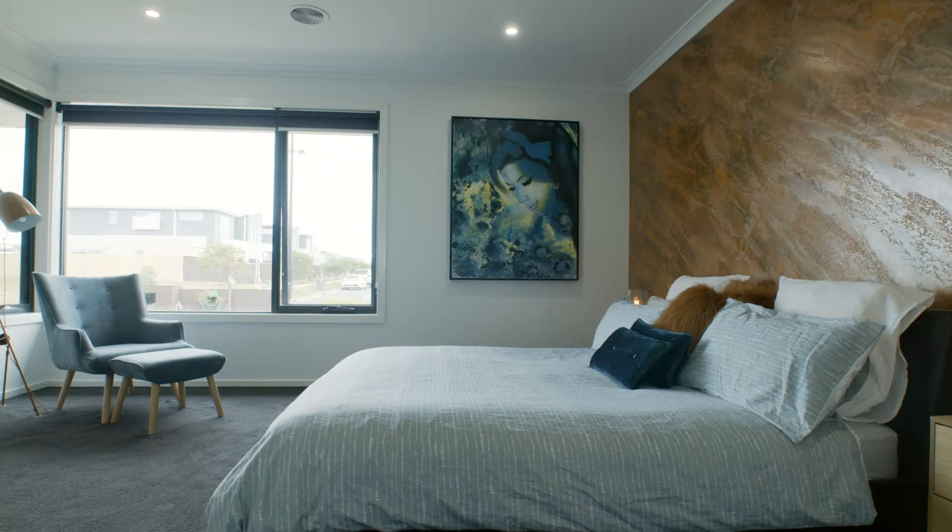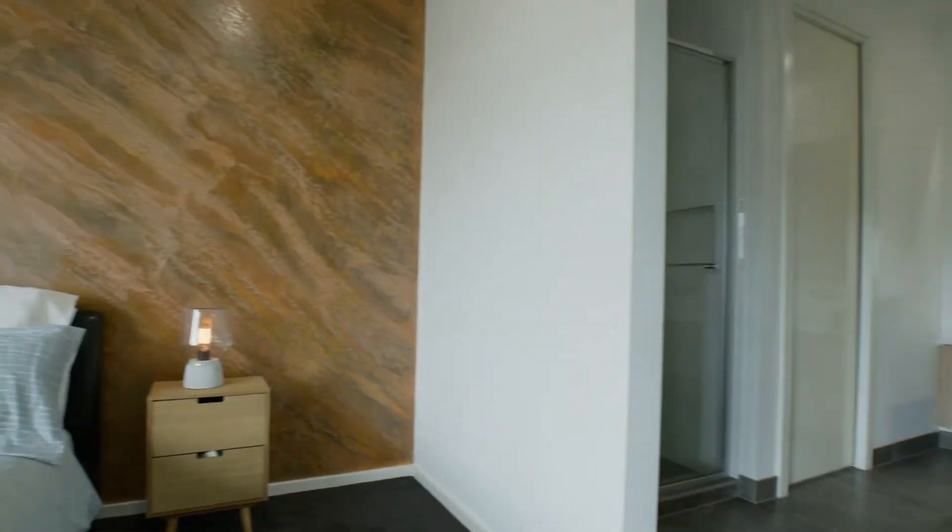The master bedroom enjoys a green outlook through to the park, a lavish double ensuite and a walk-in robe.